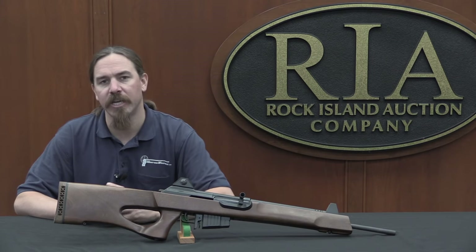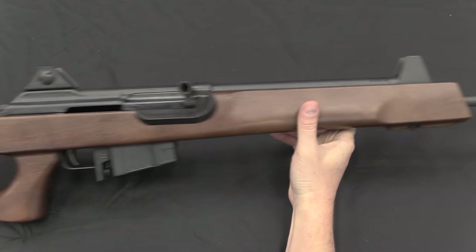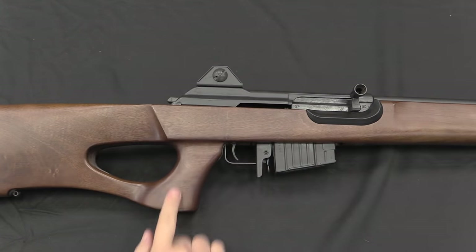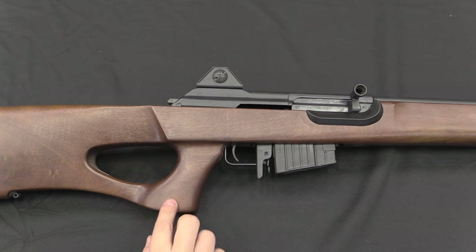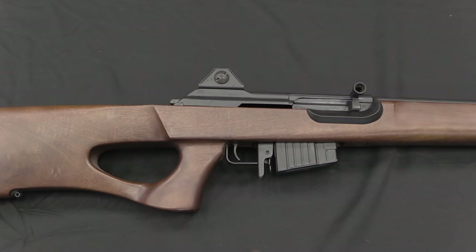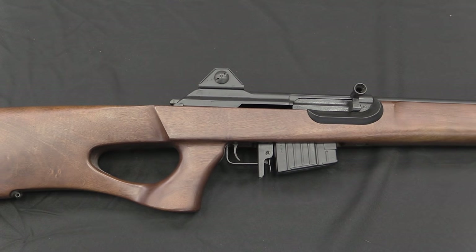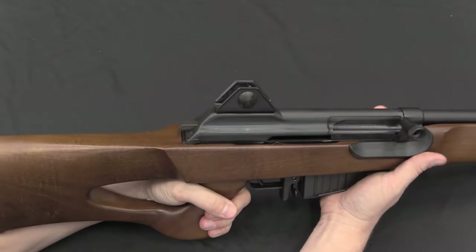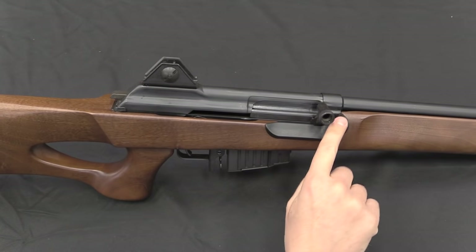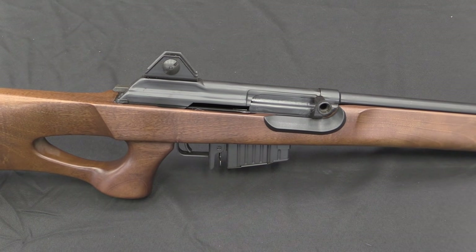The stock of this rifle is obviously substantially different — they went with the so-called thumbhole style. This was done to avoid technically having a pistol grip, because the pistol grip is completely connected to the rear of the buttstock. Under US legal definitions this counts as a traditional-style stock rather than a pistol grip, which was one of the features legally restricted. It does work left- and right-handed. They've also added a small ejection buffer to prevent the brass from chewing up the wood — a nice little feature.